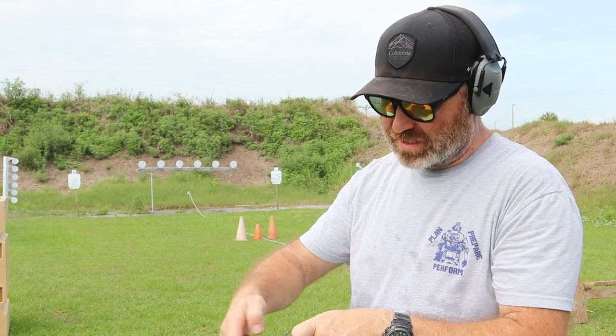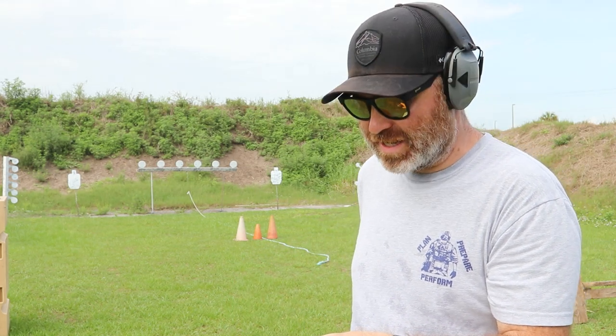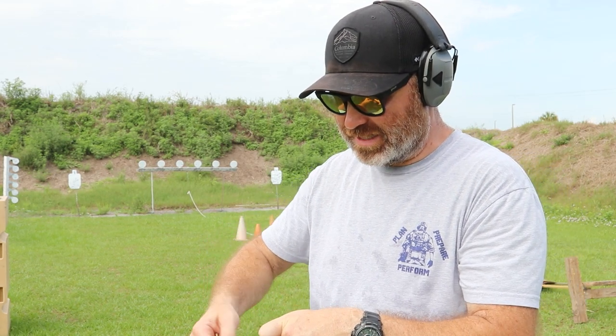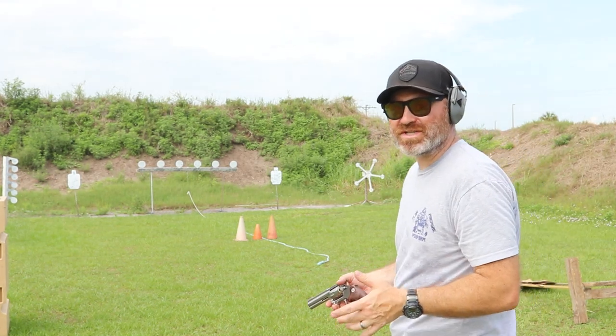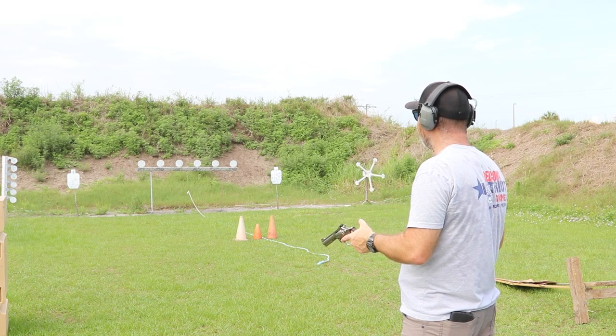This shoots .357 Magnum and .38 Special, so I've got a couple of shots under my belt already with it. I need to adjust the sights — they're not perfect yet. We'll load it up with some .38 Special, basically because .38 Special is a little bit easier to find right now and it's not quite as expensive as .357 Magnum. We'll take a couple of shots — we're probably at about 20 yards and we'll see how we do.